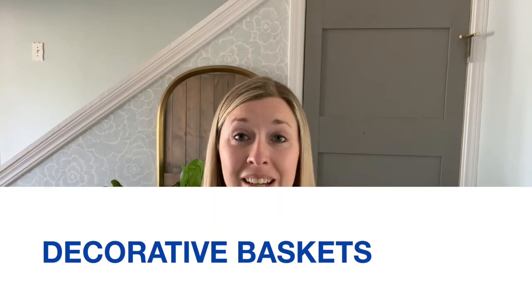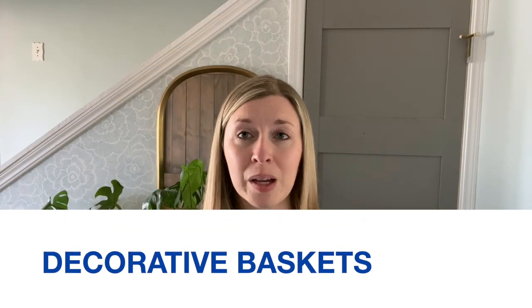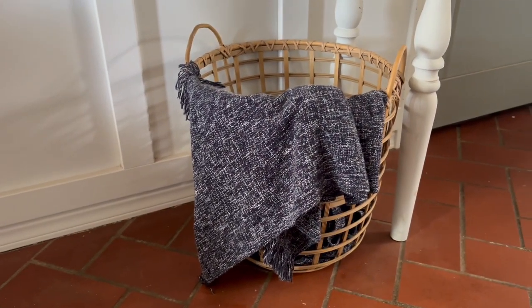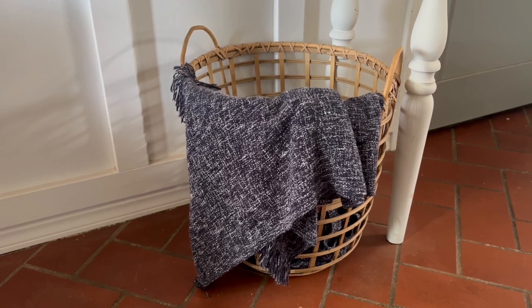The ninth way is decorative baskets. Baskets are perfect for entryways because they look great and they're functional too. You can use large baskets to store throw blankets or to store items like an umbrella to easily grab on your way out.